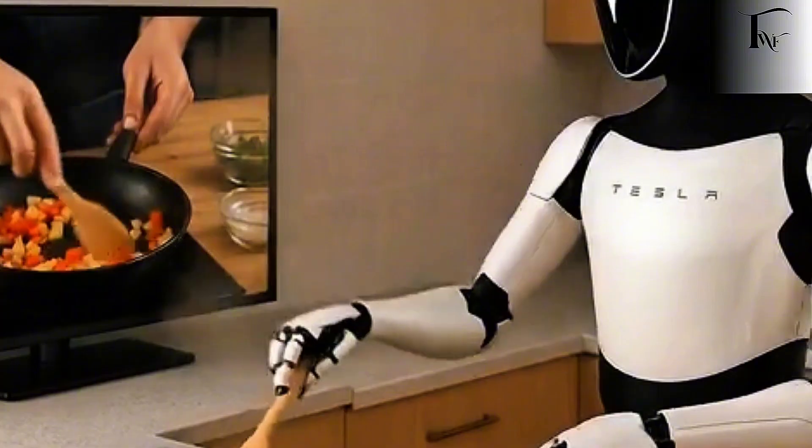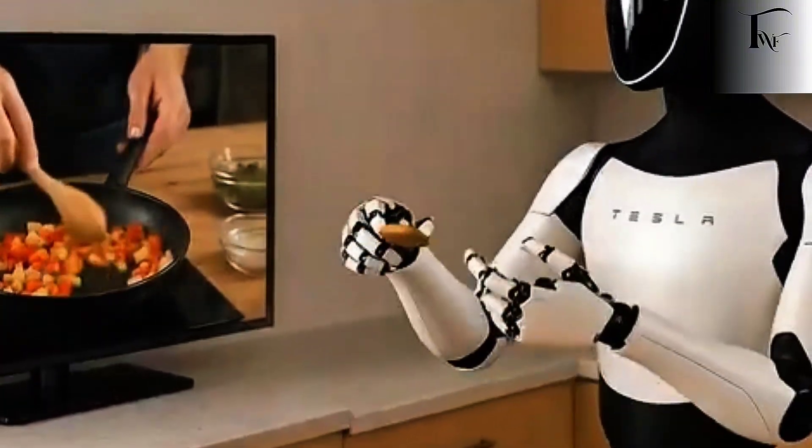Cooking was quietly treated as impossible. But Tesla didn't avoid it. And that choice reveals something most people missed about Optimus Gen 3 — because Tesla didn't see cooking as a feature. They saw it as a filter.